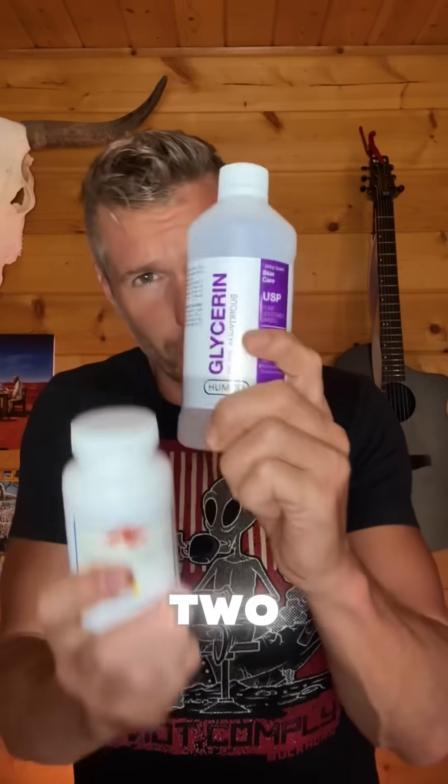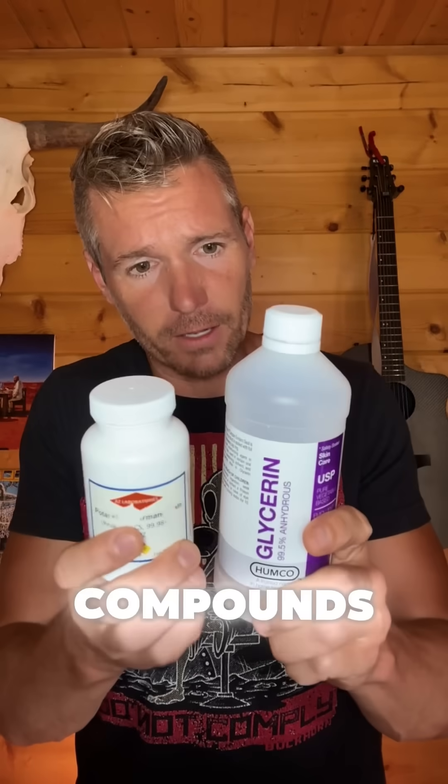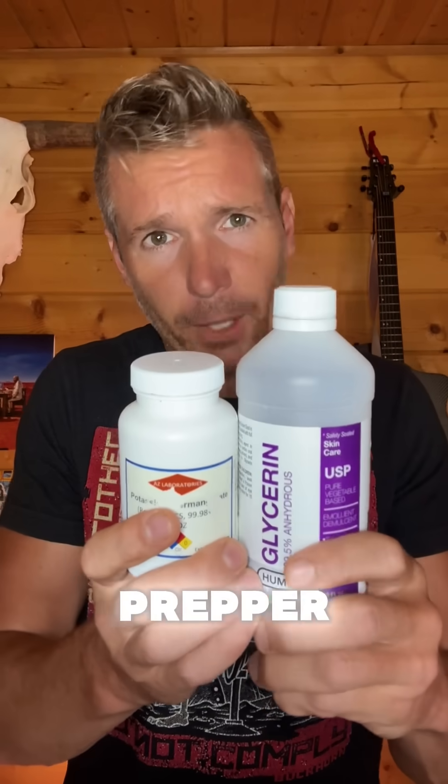Two useful chemical compounds you should stock as a prepper.